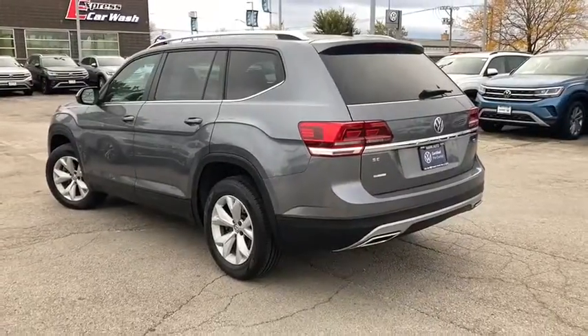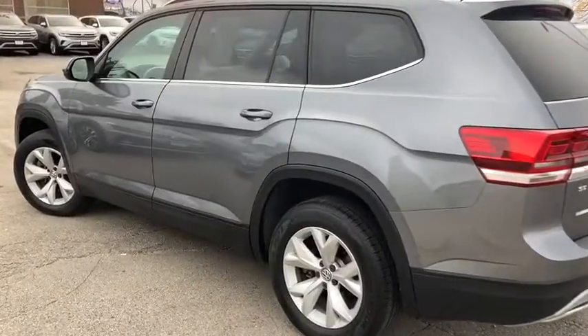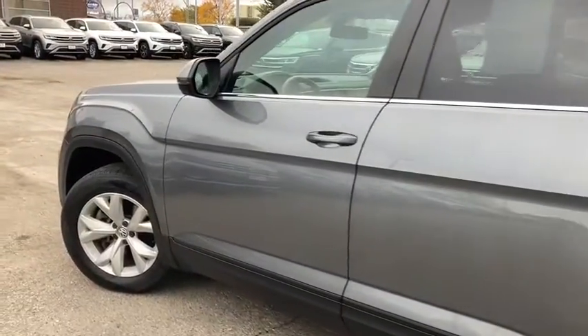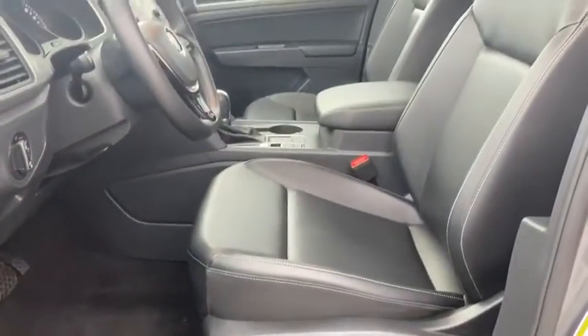These are just some of the great options this vehicle comes with. Tire pressure monitoring system. Get the safety and convenience your family deserves in this well-equipped Atlas. Our team will give you an outstanding test drive experience. Stop in today.